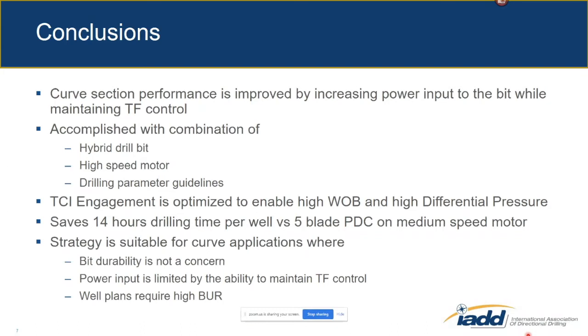It did necessitate a change to the drill bit design to increase TCI engagement and maintain tool face control. Once we did that, we were able to improve average performance in the curve because it allowed higher weight on bit and higher differential pressure to be more consistently applied throughout the section. We increased the power input not just through RPM but also through the weight and torque being applied to the drill bit — resulting in 14 hours of time savings per curve section.